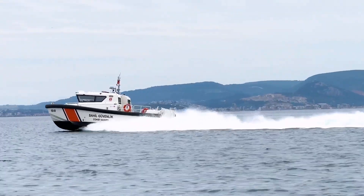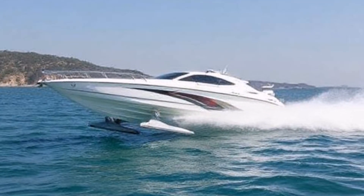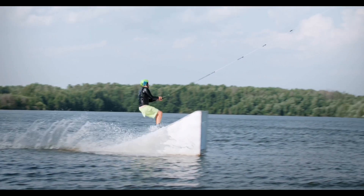Smoother ride: with the hull elevated, passengers experience less impact from waves, resulting in a more comfortable journey.